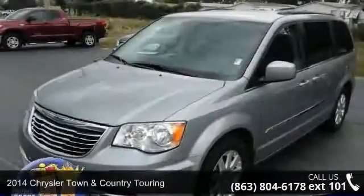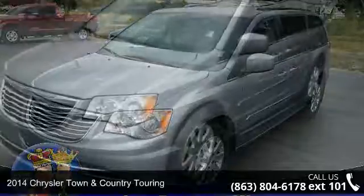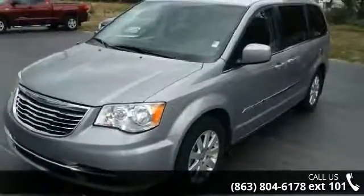Imagine yourself in this 2014 Chrysler Town & Country Touring. If you are looking for an automobile with great features, look no further.